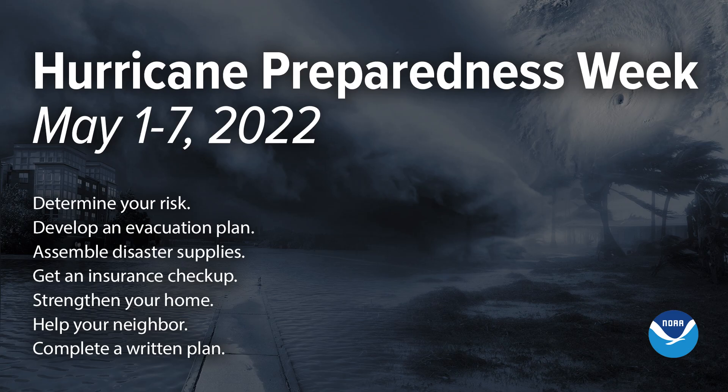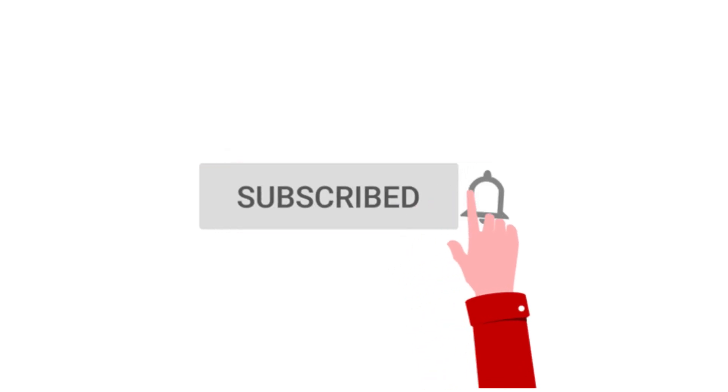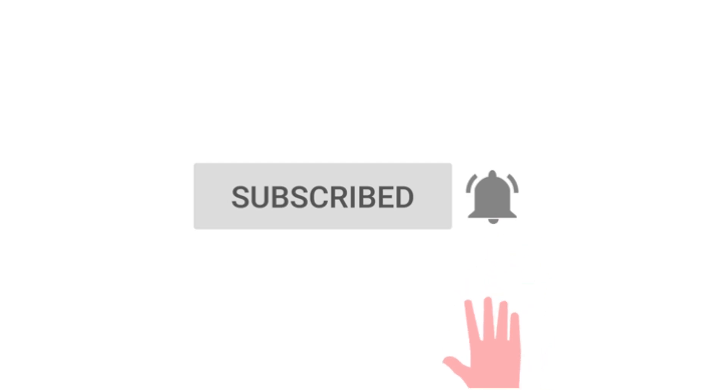Hello everyone and welcome back to Deciphering Weather. Welcome to Hurricane Preparedness Week, where this week we are going to have several videos going over what you can expect during the hurricane season. In today's video we're going to determine your risk. If you like detailed weather breakdowns, hit the subscribe button and notification bell to get all of my upcoming videos.